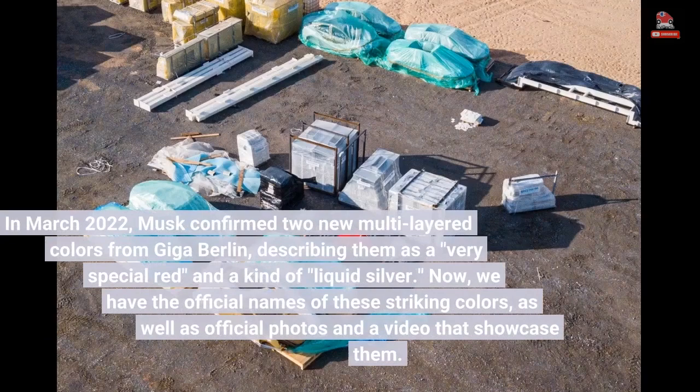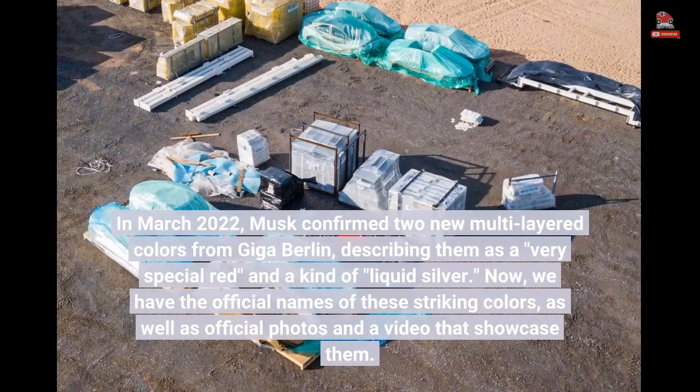In March 2022, Musk confirmed two new multi-layered colors from Giga Berlin, describing them as a very special red and a kind of liquid silver.